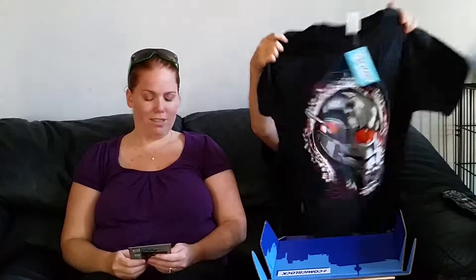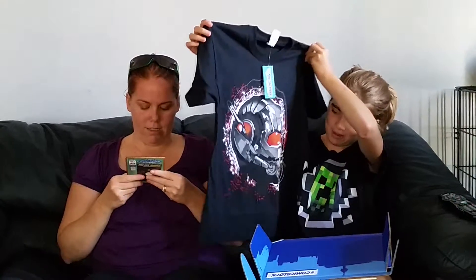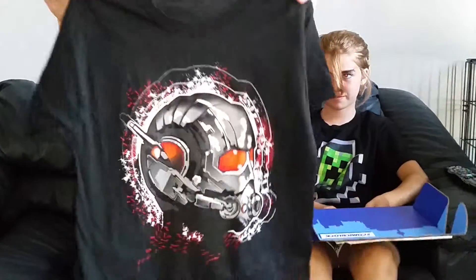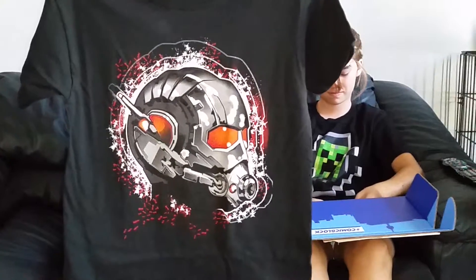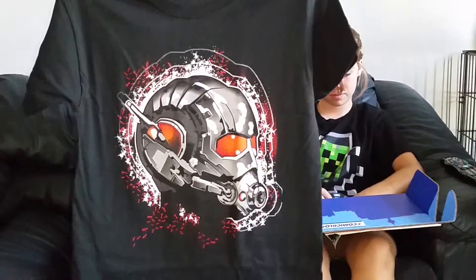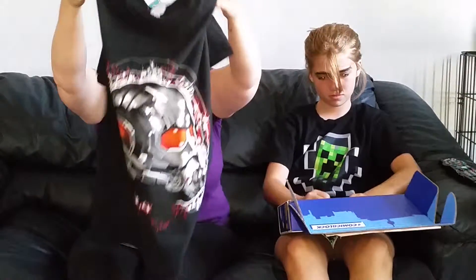An Ant-Man t-shirt, probably from the new movie — I'm happy about that. Let's see it so I can show everyone. Okay, so here's the Ant-Man t-shirt. Every single Comic Block, you do get a t-shirt in it and then three comics, and sometimes they add a little extra. So that is the Ant-Man t-shirt.